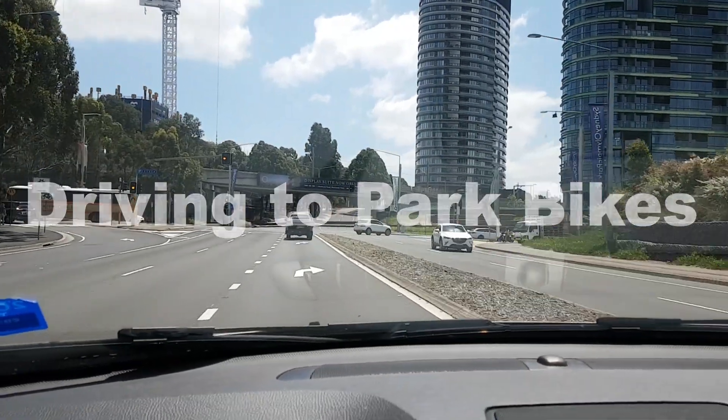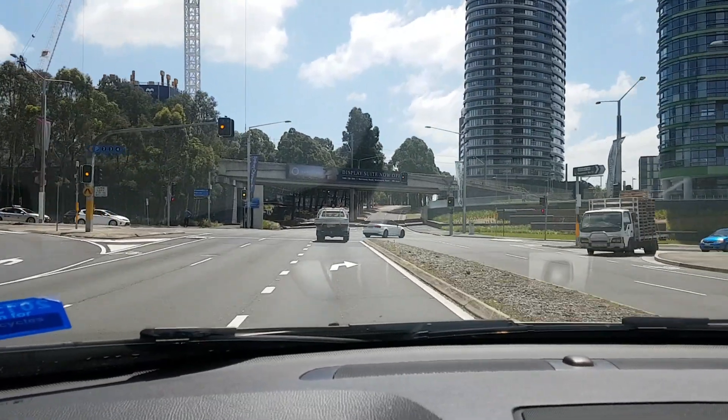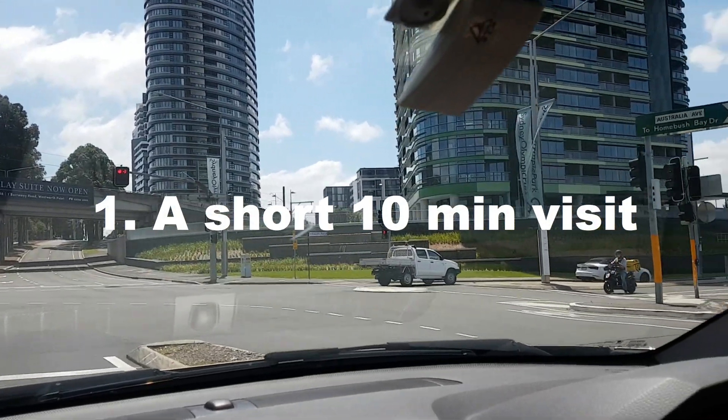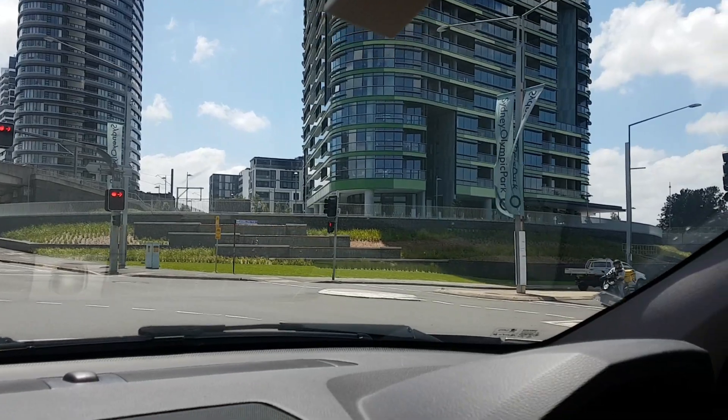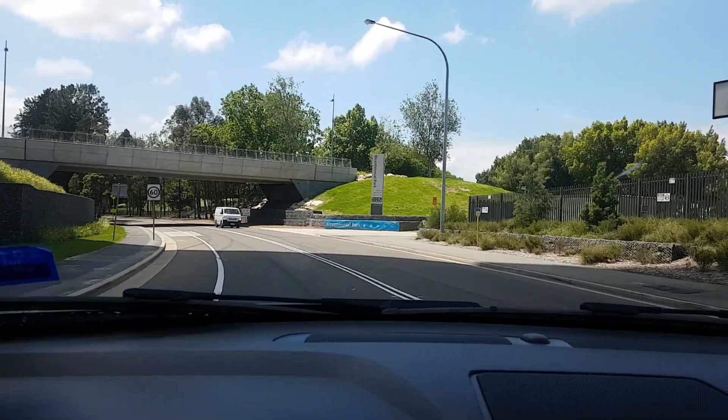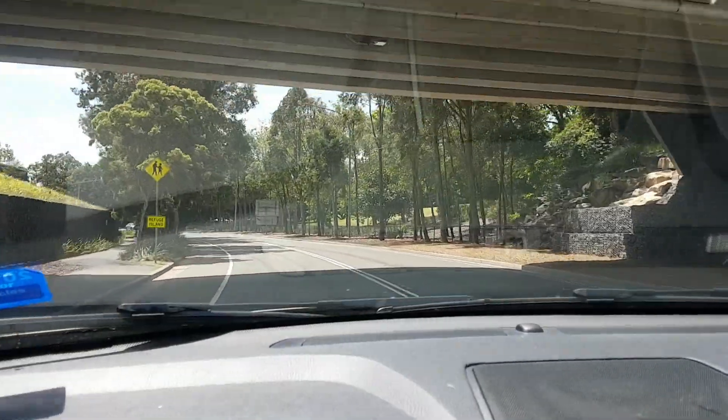We're just turning right off Australia Avenue onto Benelong Parkway. That's how we're building right there. We're onto the pedestrian bridge.